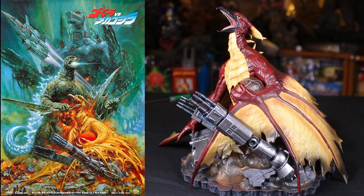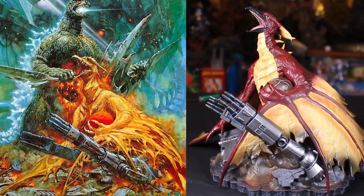Another category: best statue of the year. We don't get too many Godzilla statues, but I think Diamond Select Toys nailed it with this Fire Rodan from their Gallery series.